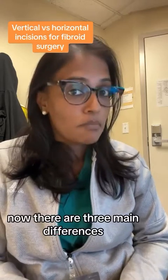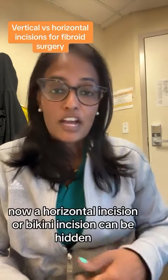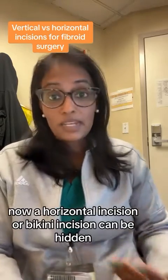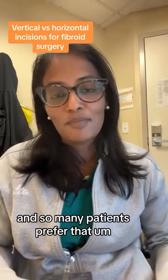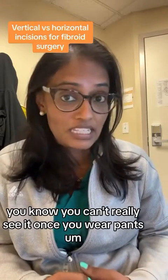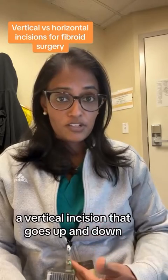Now, there are three main differences. Number one, cosmesis. A horizontal incision or a bikini incision can be hidden, and so many patients prefer that. You can't really see it once you wear pants or a skirt or whatever, versus a vertical incision that goes up and down.